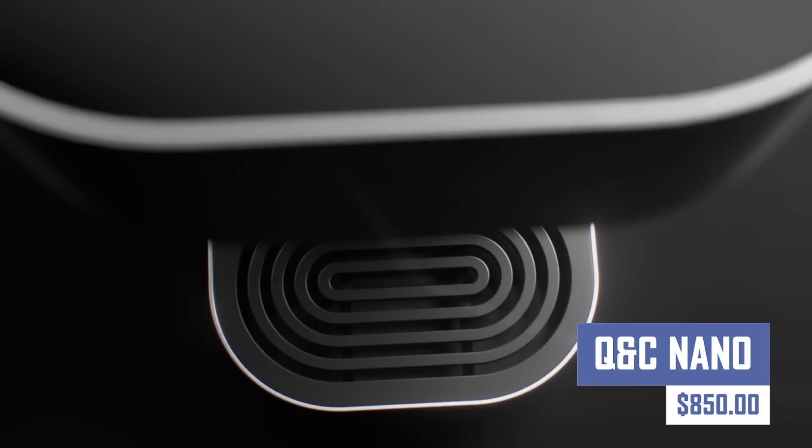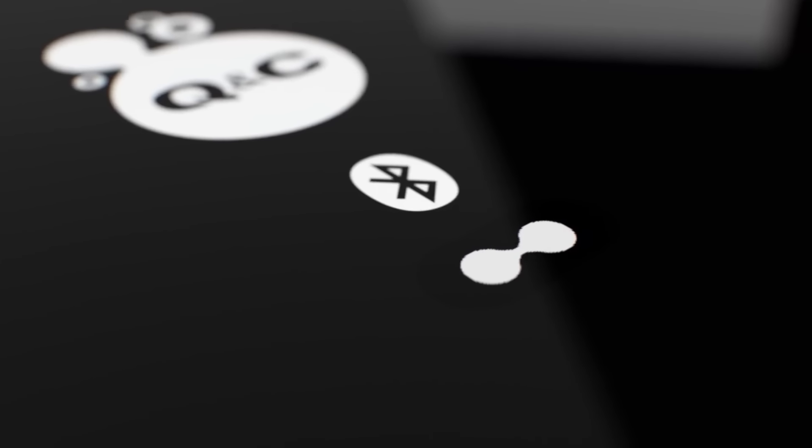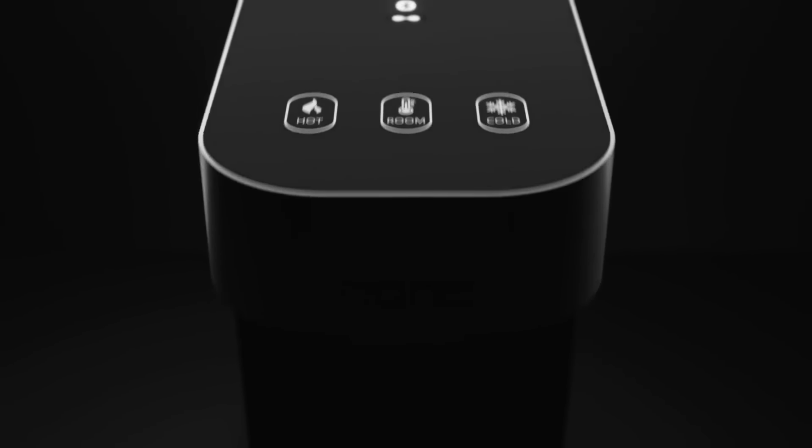The Q&C Nano is a portable air purifier designed for easy portability. It claims to remove pollutants, but the specific types and purification method are unclear. Its effectiveness is uncertain due to the lack of information. Before purchasing, consider factors like HEPA filter certification, air quality coverage area, and third-party reviews to gauge its effectiveness.